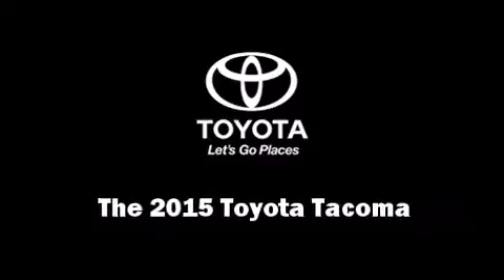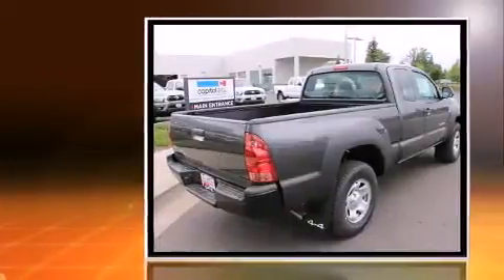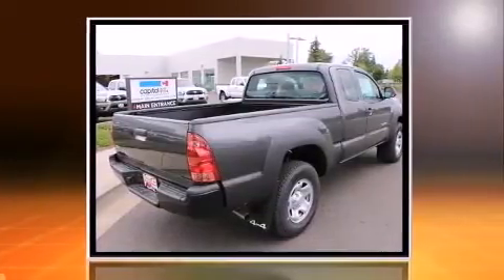Take command of the road in the 2015 Toyota Tacoma. This four-door, four-passenger truck is ready to drive off the showroom floor.